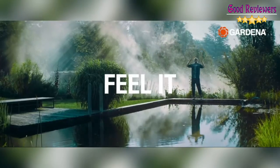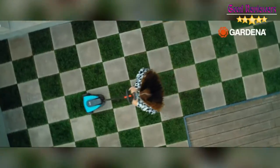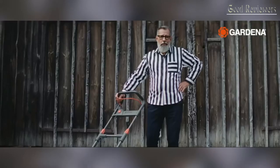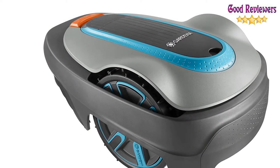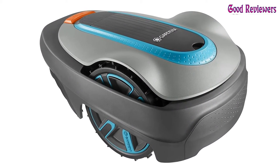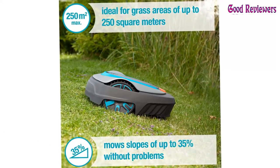The Bardina Silencio City mows yards up to 2,700 square feet automatically and streak-free. For Bluetooth connectivity, download the Bardina Bluetooth app on your mobile device, turn off the mower and turn it on again, then pair the app with the product and enter the PIN code.